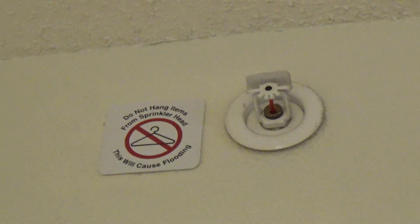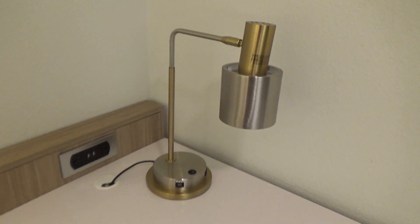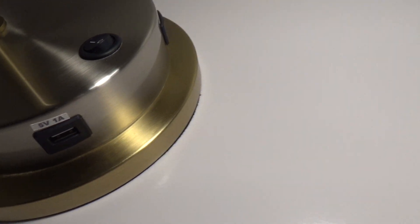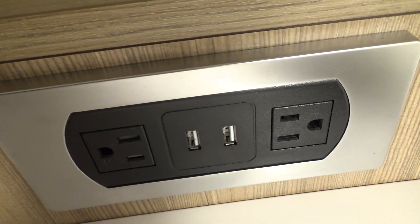Over here is a spring curtain with a no-hanging sign. And here's that desk I pointed out earlier, with a little informational card and an advertisement. This lamp right here has a USB port on it, and over there is another USB. You can see the wire goes under the desk and into an outlet behind this wooden thing. Over here is a charging station, and here is an office chair.